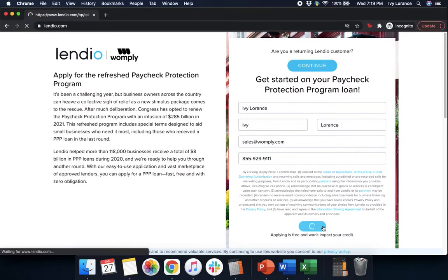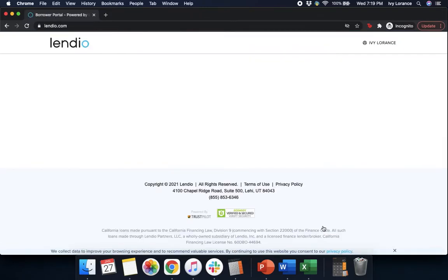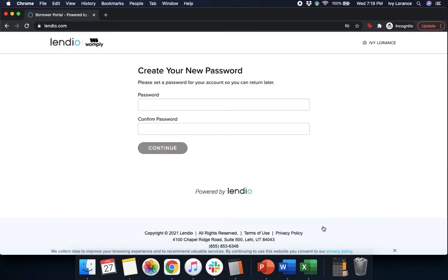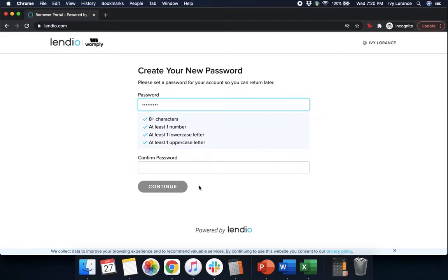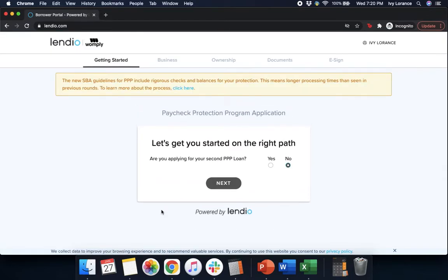It takes a couple of seconds and then it's going to take you to a page that looks just like mine, where it's going to ask you to create a password. This is really important — make sure this is a password that you're going to be able to remember very easily and that you can access at any point in time. That way, if you do have to go back to enter information at a later date, you can get into your application.